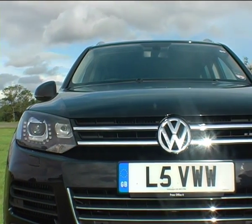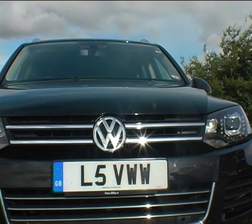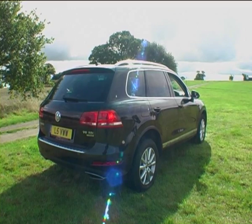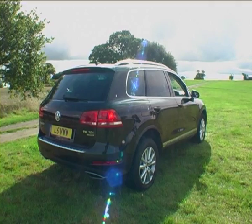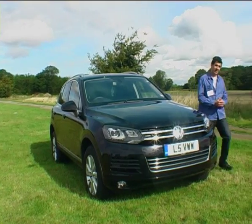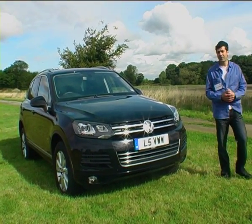The VW diesel technology is well proven — it won the Dakar Rally in 2009 and 2010 in a TDI Touareg. Compared to its predecessor, this VW Touareg is slightly bigger and has a longer wheelbase of about 4cm.